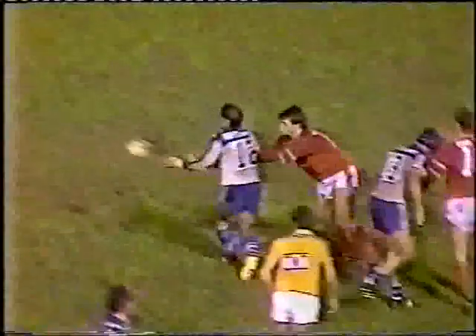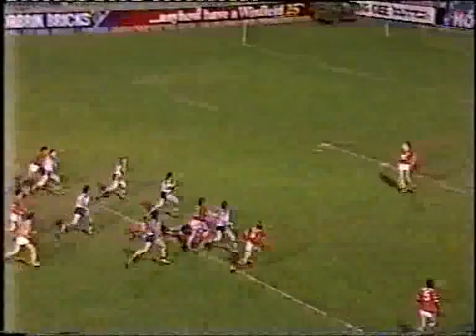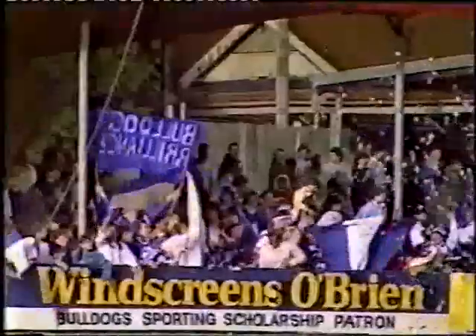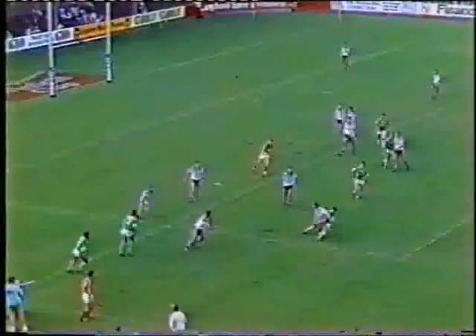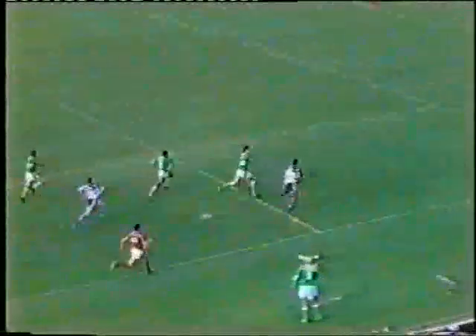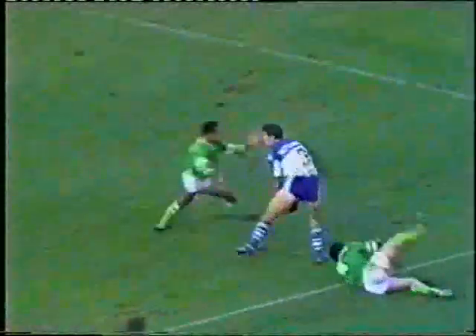Canterbury's Kelly charging ahead. Bugden, Steve Mortimer going to pass away to Chris Mortimer, back to Steve Mortimer, on to Terry Lamb, and Lamb's underneath the posts. That's a great try to Terry Lamb, great backing up, a brilliant piece of play. He's got it away to Farrah. Farrah's up over the halfway. Jackson in pursuit, coming at him. Jackson pulls him down, but the pass comes for Mortimer, and Mortimer scores. Oh, what a try.